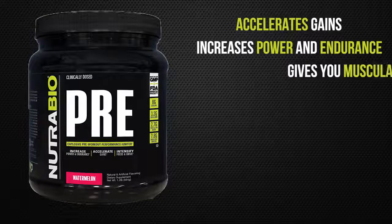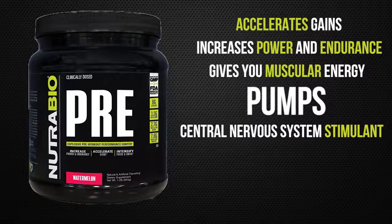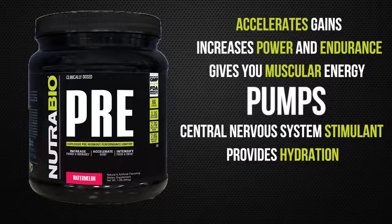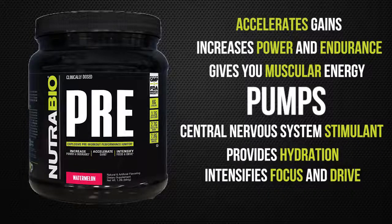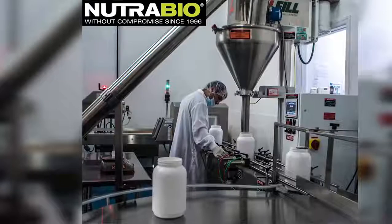This clinically dosed pre-workout does so much for you. It accelerates gains, increases power and endurance, gives you muscular energy and pumps, it's a central nervous system stimulant, and provides hydration while intensifying focus and drive.